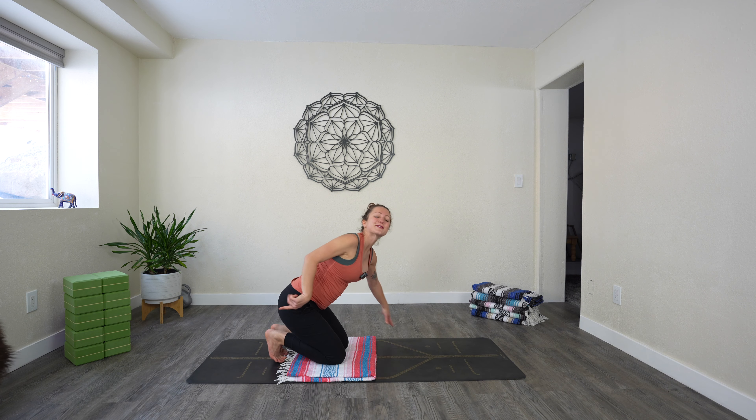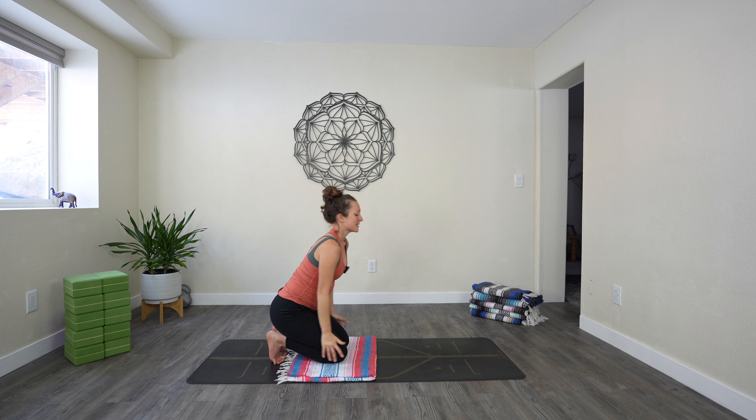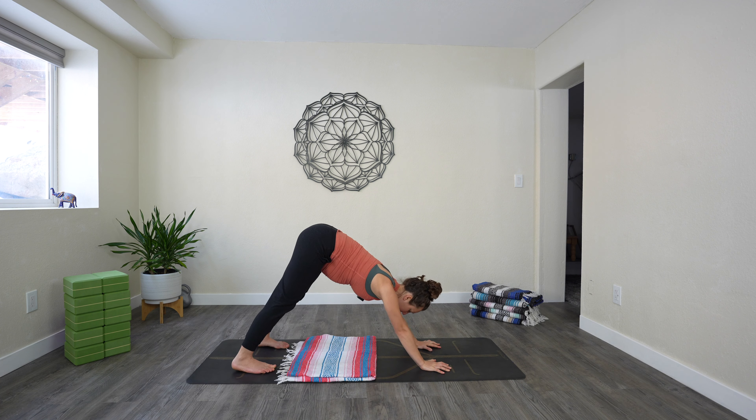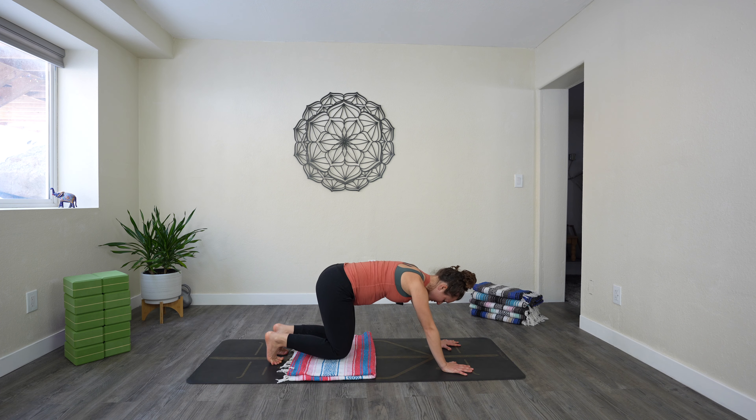Sit back on your heels for toes pose again. Reach your arms up to the sky, interlace your hands, reach reach reach — maybe a little backbend, nothing crazy. Release your arms down. Come back into tabletop and then downward facing dog — last down dog. Gently set your knees down onto the ground.